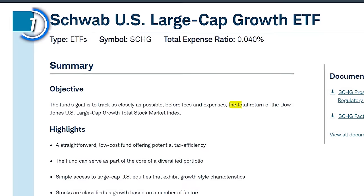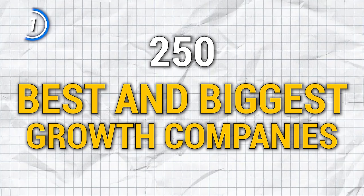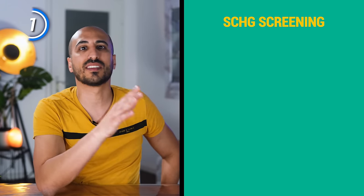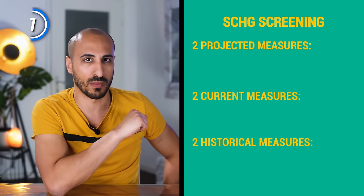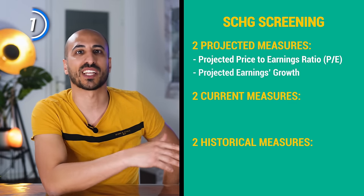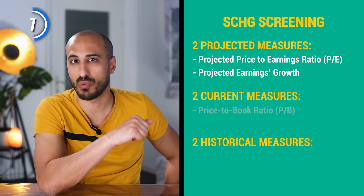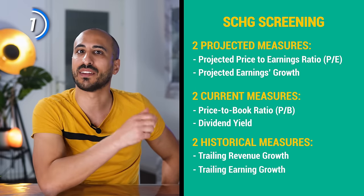SCHG, on the other hand, tracks the Dow Jones US Large-Cap Growth Total Stock Market Index, covering the 250 best and biggest growth companies within the parent Dow Jones Total Stock Market Index. To classify a stock as growth, they use six measures: two projected (projected P/E ratio and projected earnings growth based on expected 3-to-5-year annual increase), two current (price-to-book ratio and dividend yield), and two historical (trailing revenue growth and trailing earnings growth).